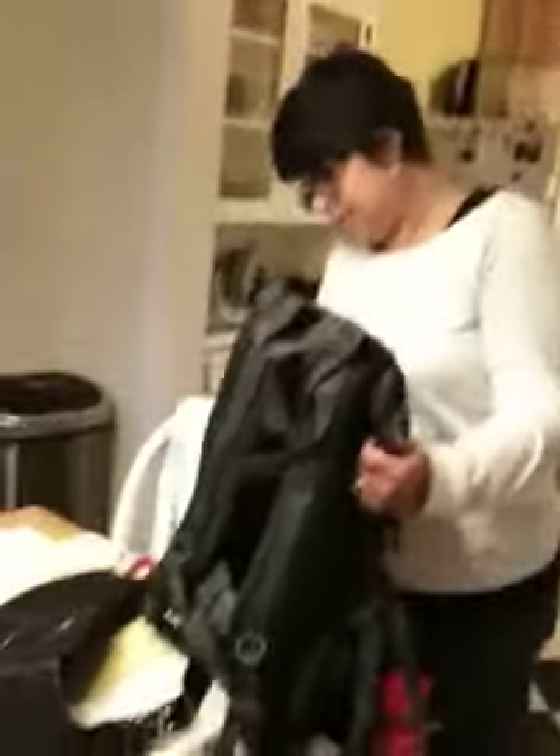Hi, Mom. We're unpacking the stuff you sent us and we're just checking it all out. Here's the bag — lots of pockets. The backpack. The technical backpack.